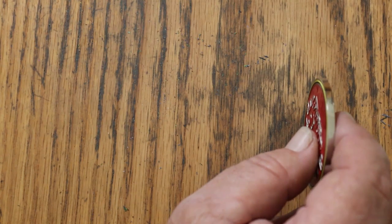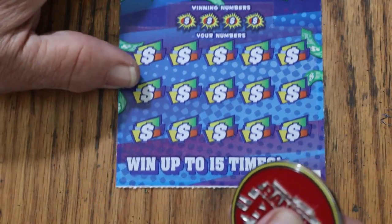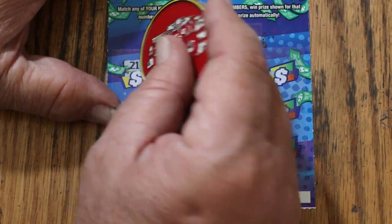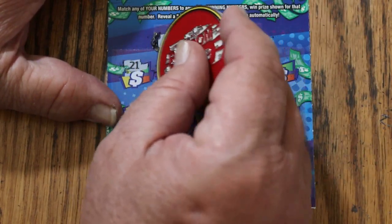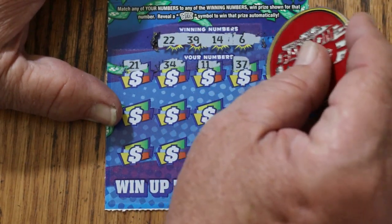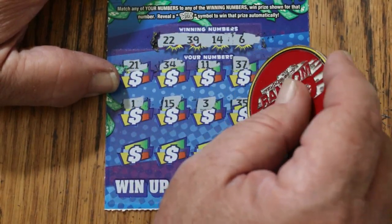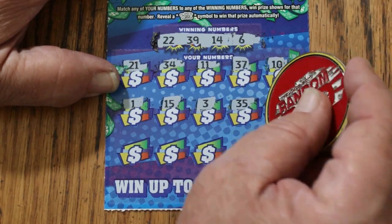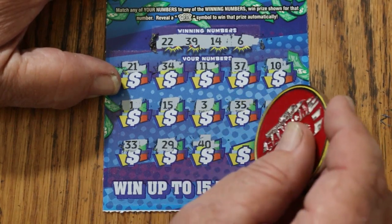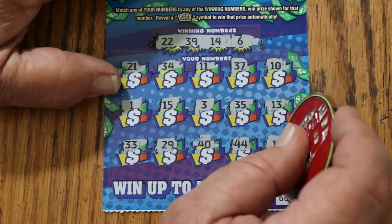Ticket number 2: 22, 22, 39, 14, 6, 21, 34, 11, 37, 10, 1, 15, 3, 35, 35, 13, 33, 29, 40, 44, and 17 in the corner.